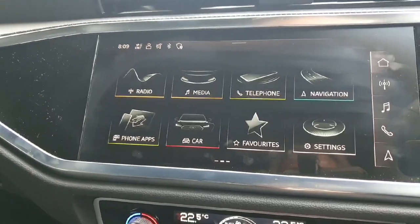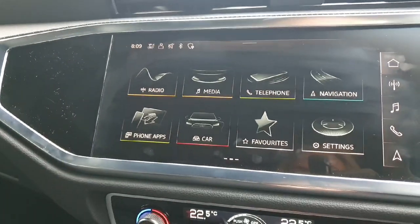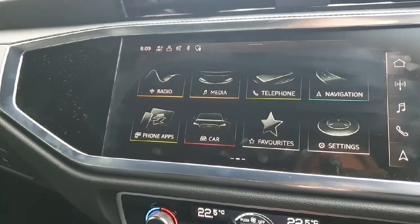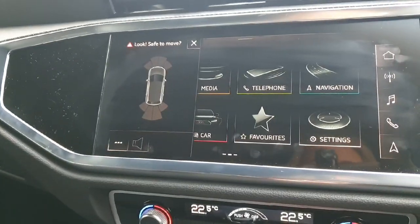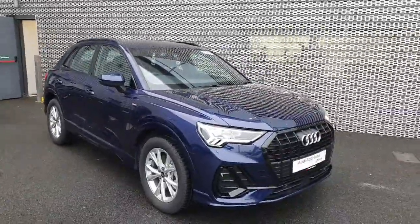The media screen is full touchscreen — you can connect your phone and have Apple CarPlay and Android Auto, and you can control your car settings, your media, and your radio through this. You can also see your front and rear parking sensors on screen.